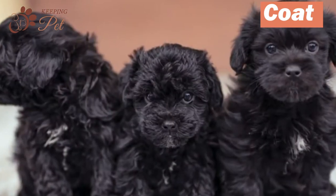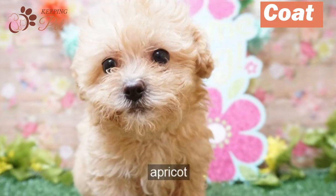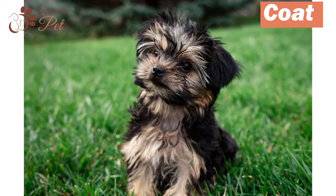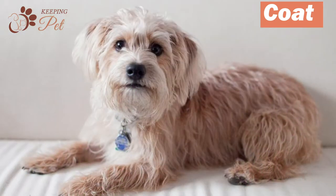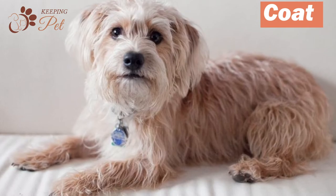Yorkipoos come in a variety of colors including cream, black, white, red, sable, apricot, tan, etc., with a variety of markings as well, including black with tan points. Yorkipoos have low-shedding, curly or straight hair coats that are silky and luxurious when touched.